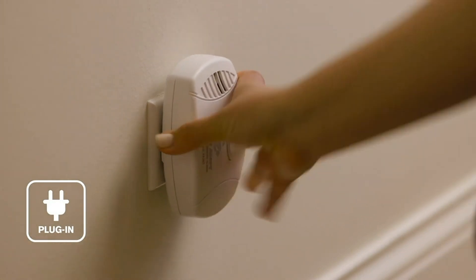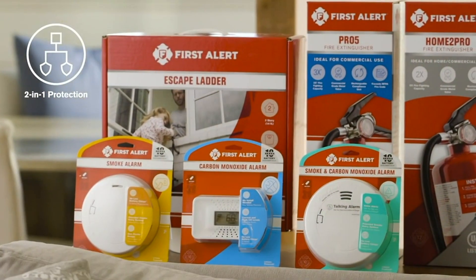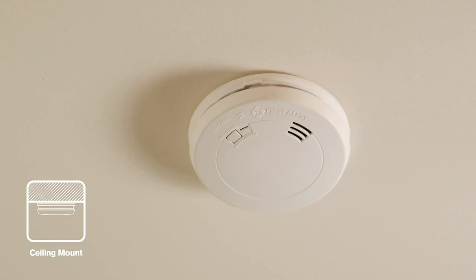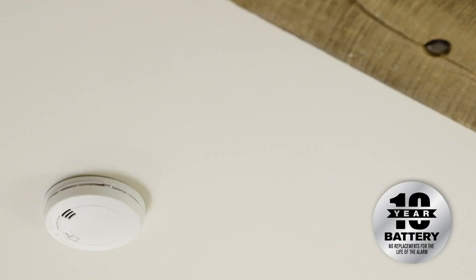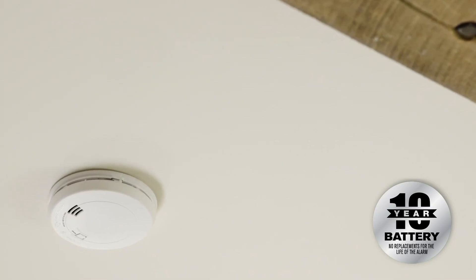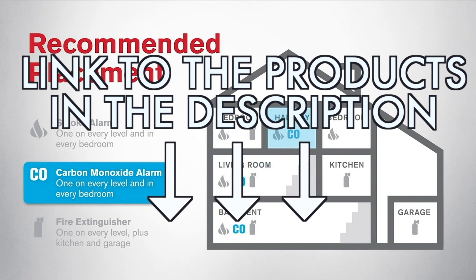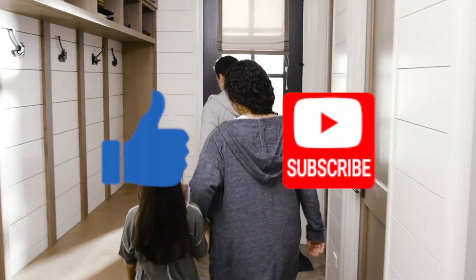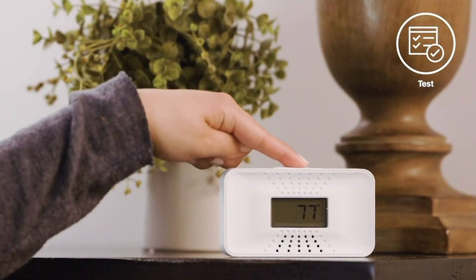Are you looking for a carbon monoxide detector but unsure which one to choose? Well, you're on the right video, and that's what we're going to explore. Whether it's to protect your home from the risks of poisoning or to ensure continuous monitoring of air quality, a carbon monoxide detector is an essential piece of equipment. We've tested several models and selected the top three based on precision, reliability, and ease of use. You can find links to these products in the description below. Here are the top three carbon monoxide detectors.